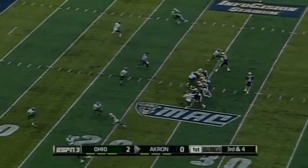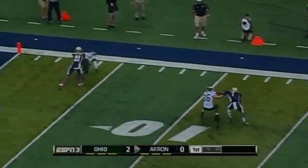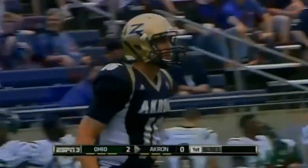This defense for Ohio has been giving up 52% of their third down conversions. Here's Chisholm — makes a move. He's got the first down inside the ten, down to the eight-yard line. First and goal for Akron.